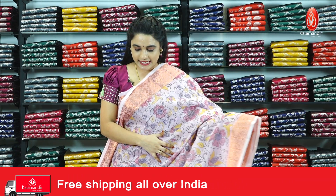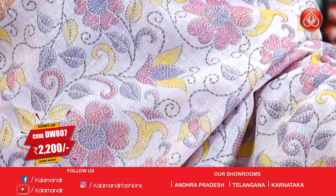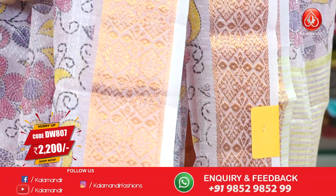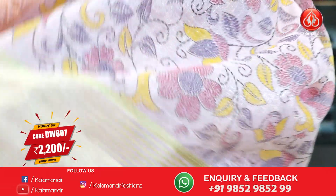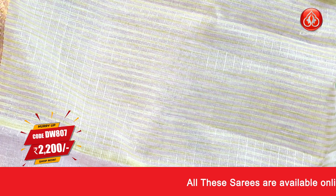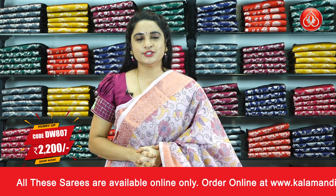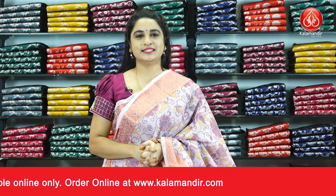Next saree — light pink colour combination. All over the body, we have a printed floral jaal. The border is self-colour with diamond and floral bootis in the copper saree. Coming to the pallu — self-colour pallu with printed lines. Paired up with a self-printed blouse with the border. Saree code DW807 and the price is Rs.2200 only. To purchase, take a screenshot and send us on our WhatsApp number.